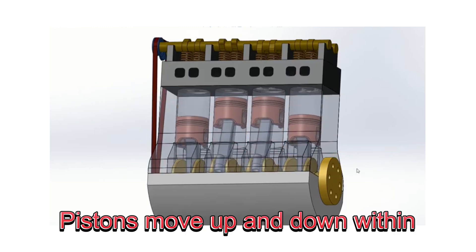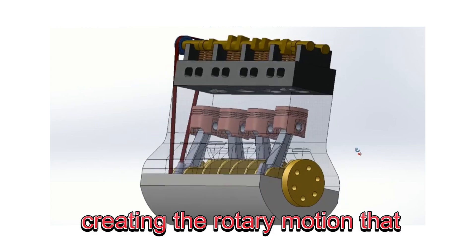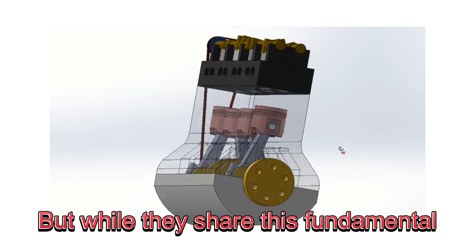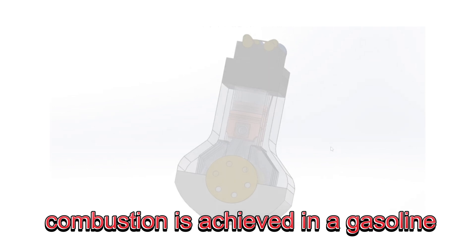Pistons move up and down within cylinders, and these movements drive the crankshaft, creating the rotary motion that powers your vehicle. But while they share this fundamental process, the key difference lies in how combustion is achieved.